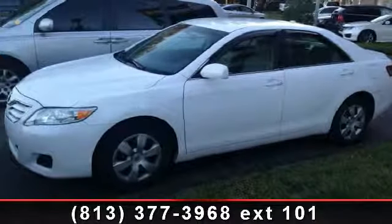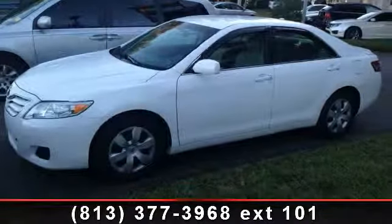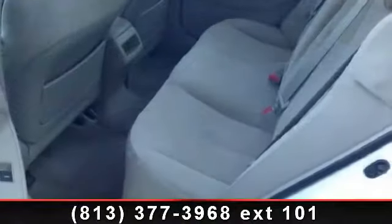Check out this 2010 Toyota Camry LE. If you are looking for a first-rate auto, this one could be yours today.